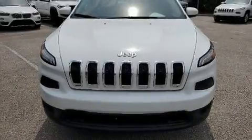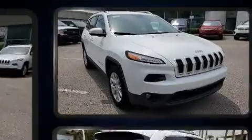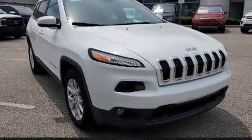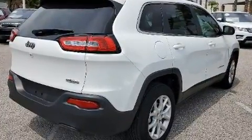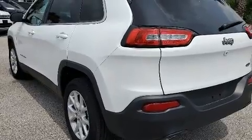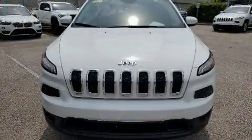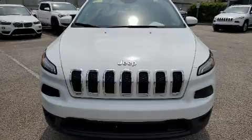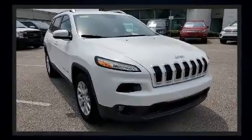Load your family into the 2018 Jeep Cherokee with less than 30,000 miles on the odometer. This four-door sport utility vehicle prioritizes comfort, safety, and convenience. It features a front-wheel drive platform, an automatic transmission, and a 2.4-liter four-cylinder engine, and it won't break your budget.